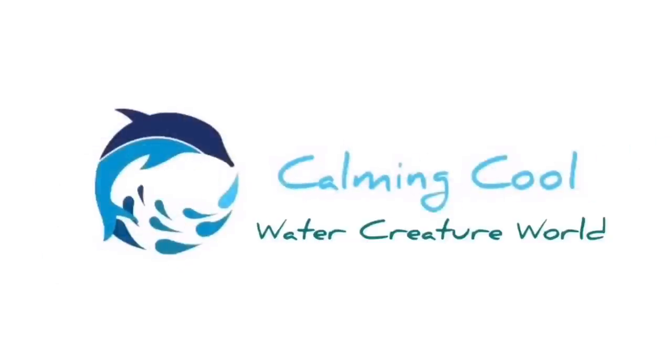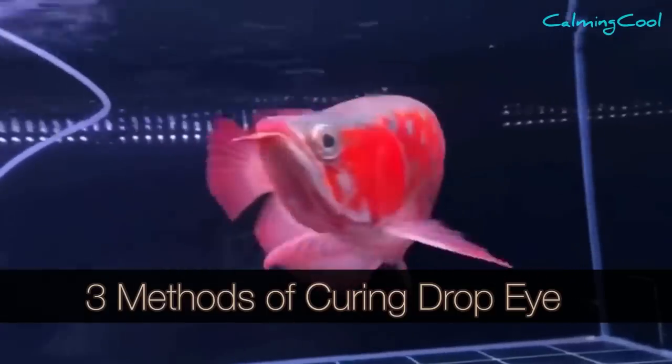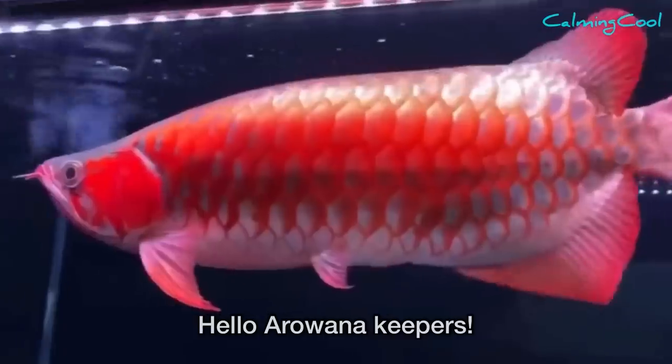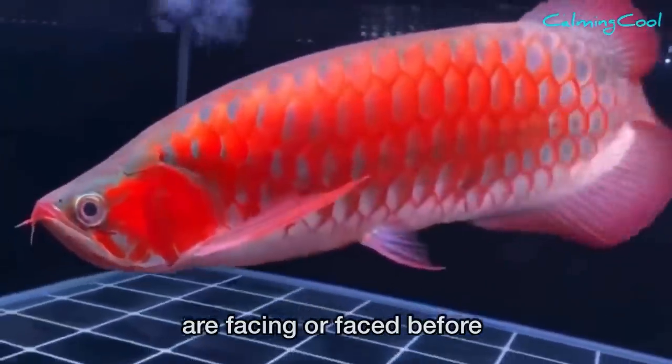Hi everyone, welcome back to Cool Water Creature World. Remember to subscribe to my channel and turn on the bell. Hello, arowana keepers — there is a very common problem which most arowana keepers are facing or have faced before.